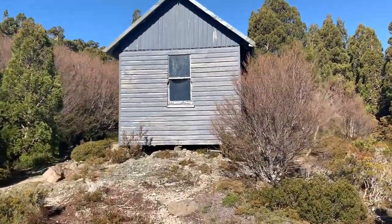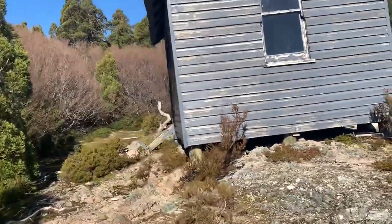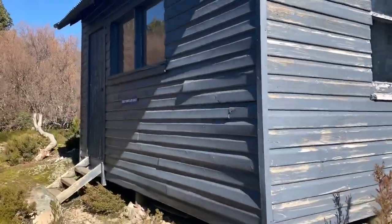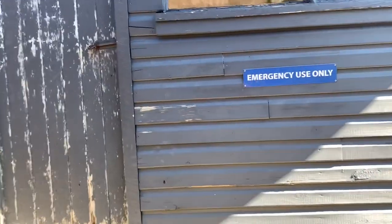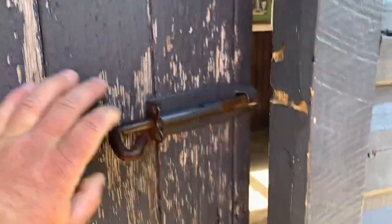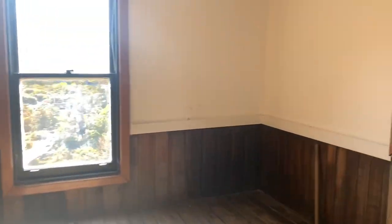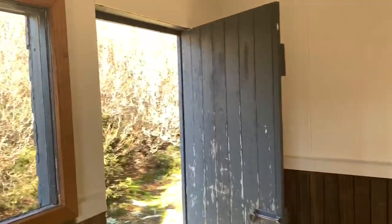This is the old ranger's hut — it's pretty cool. Emergency hut only, pretty simple but effective, especially when you're in snow and heavy winds.